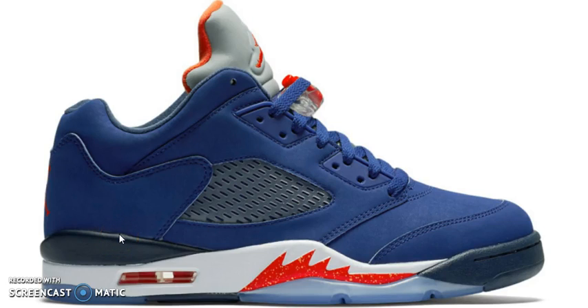Hey, what's good with it, YouTube? I'm back at it again with another video. This time we're going to be talking about the Air Jordan 5, the Lows, the Nick colorway.